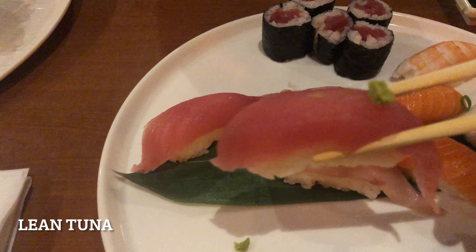Lean tuna — not much flavor because it is very lean, so I had to dip it in soy sauce to add to the flavor.